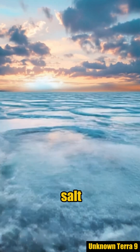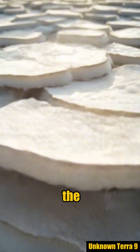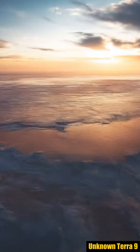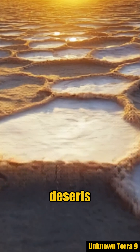The water pushes salt upwards in a repeating cycle. Salt grows faster at the edges of each hexagon. Convection currents beneath the surface work like a radiator, forming regular hexagonal patterns on salt deserts.